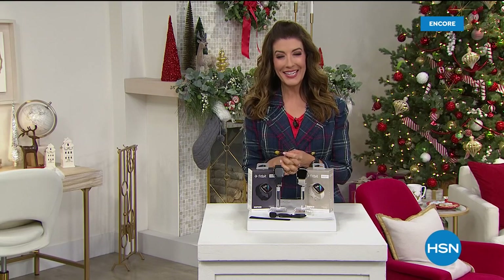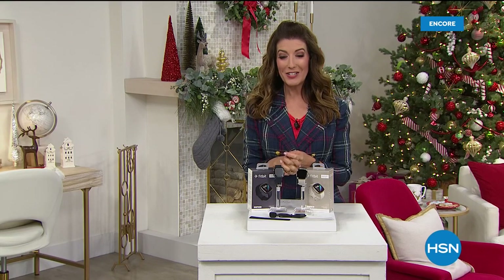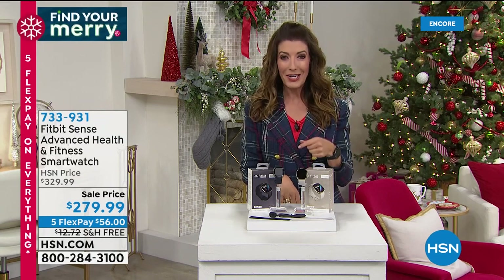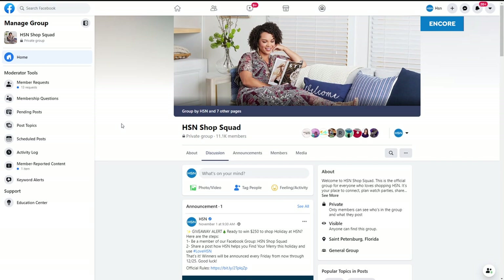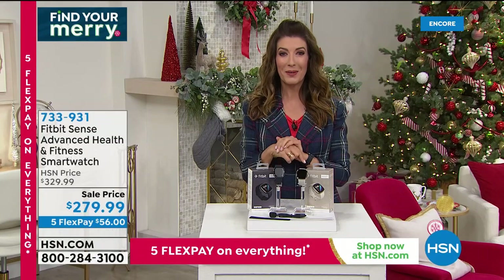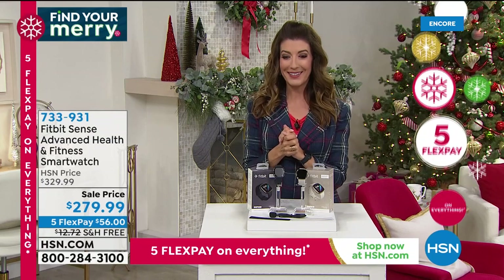Hey, happy holidays everyone. Good evening — my name is Sarah. Lots to talk about, about 20 minutes left in the show, and I've saved some of the best for last. If you're a huge fan of HSN or always want to be in the know, check out our Facebook page called the HSN Shop Squad. I'm a member and I want you to be a member — we can talk, shop, and check out all the great products online. They're doing a big giveaway of $250 every single week. Just pop on the page, write a post, hashtag love HSN, and you can be entered to win — they announce winners every single Friday.